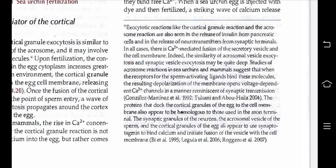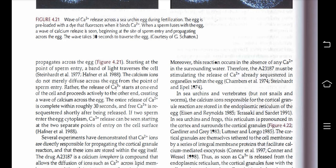Studies of the acrosome reaction in sea urchins and mammals suggest that when receptors for the sperm-activating ligands bind these molecules, the resulting depolarization of the membrane opens voltage-dependent Ca2+ channels in a manner reminiscent of synaptic transmission. The proteins that dock the cortical granules of the egg to the cell membrane also appear to be homologous to those used in the axon terminal. The acrosomal vesicle of the sperm and the cortical granules of the egg both appear to use synaptotagmin to bind calcium and initiate fusion of the vesicle with the cell membrane. During fertilization, the wave of Ca2+ release begins at the site of sperm entry and propagates across the egg, taking about 30 seconds to traverse the entire egg.